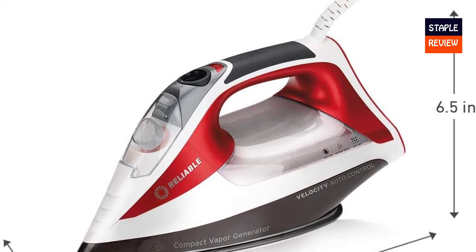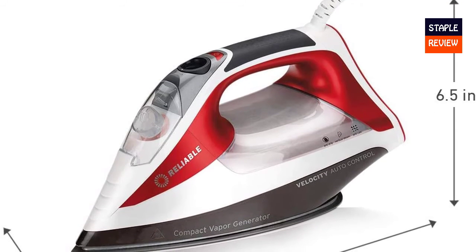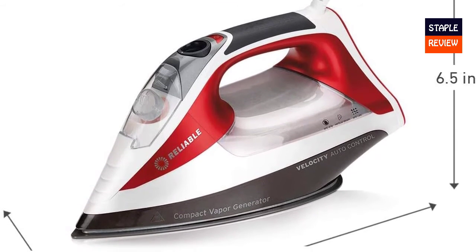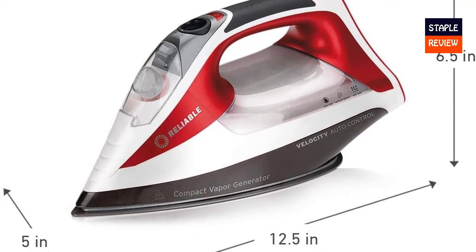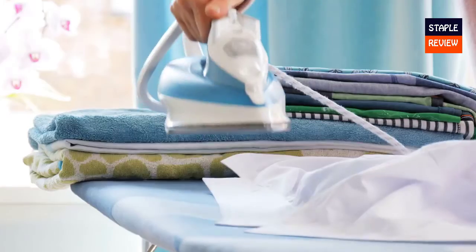8-minute auto shut-off with the option to bypass it puts you in control. You can step away and come back to a hot iron that's ready to keep going.